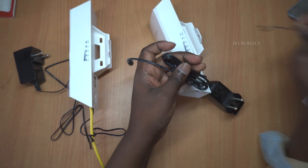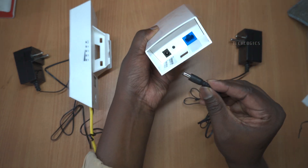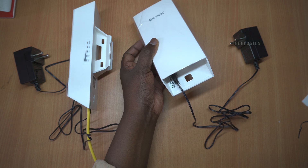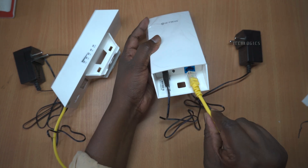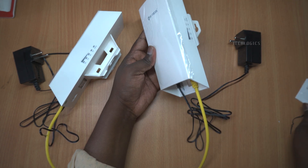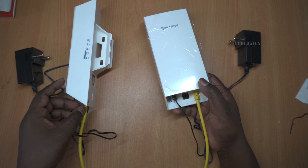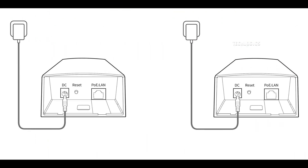This feature opens up a world of possibilities for various applications. For example, if you're looking to extend your home Wi-Fi network, the HF-CPE-01 can effectively eliminate those frustrating dead zones and ensure that you have a strong signal throughout your space. It's also an excellent option for CCTV surveillance, allowing you to connect security cameras located in remote areas directly back to your main network without any hassle.